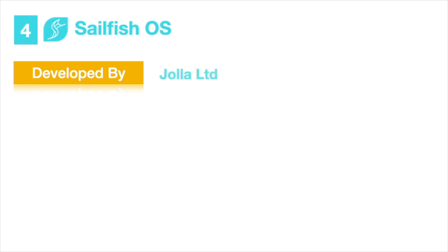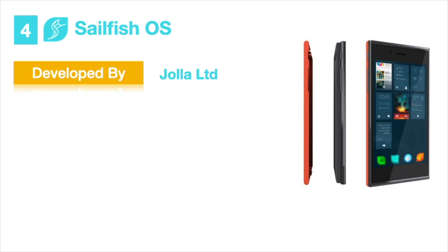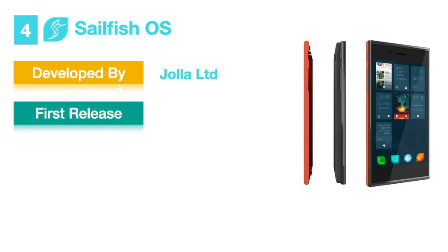Top 4: Sailfish OS. Sailfish OS is developed by Jolla. When Nokia decided to close the MeeGo mobile OS project, a few unsatisfied employees left Nokia and started a new company called Jolla. They say that Sailfish OS is an independent and secure OS. They released their first OS version on May 20, 2013.